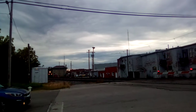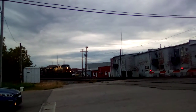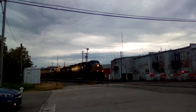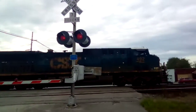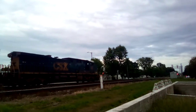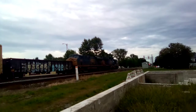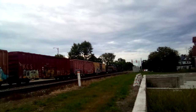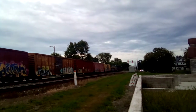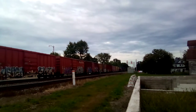Here it comes. I can hear the roar. 492. There he goes, headed to North Baltimore.